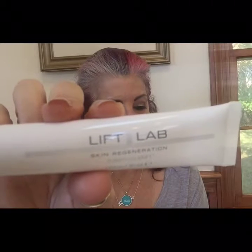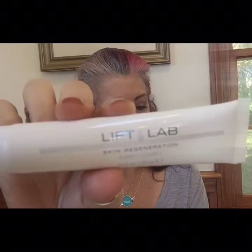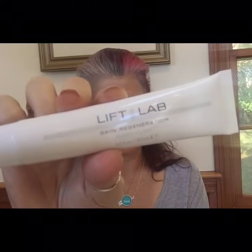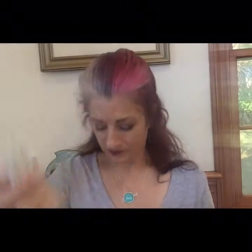Last but not least, we got — what is this? Lift Lab Skin Rejuvenation Purify and Clarify: a cleanser, face mask, and exfoliant. It's a multi-tasker with proteins and amino acids. I'm not loving this box either. What was up this month? My Allure box sucked, this box kind of sucks. Just not feeling it.